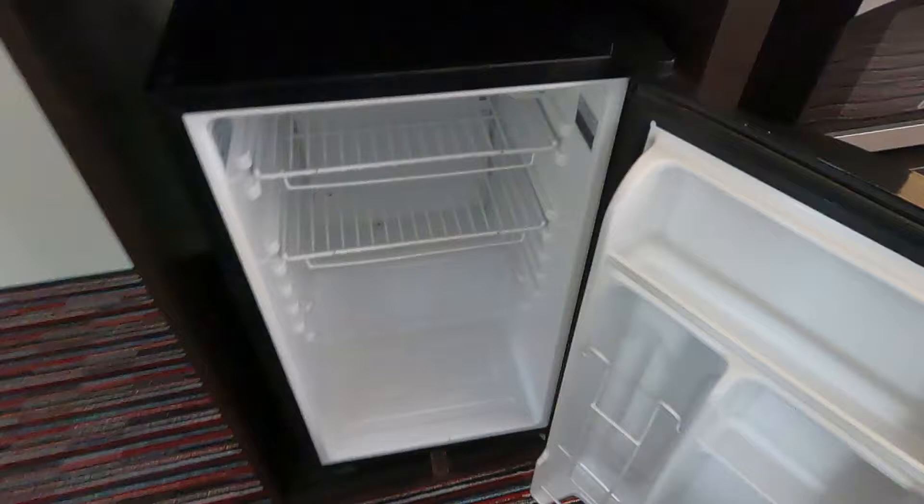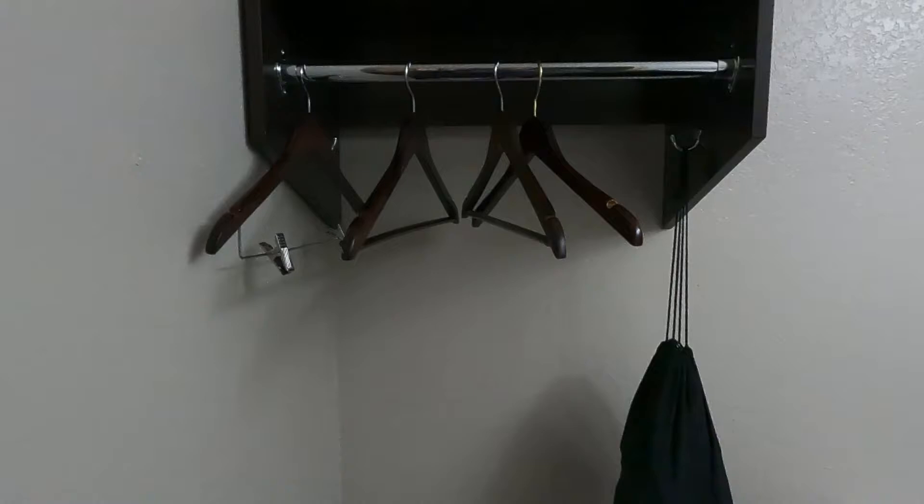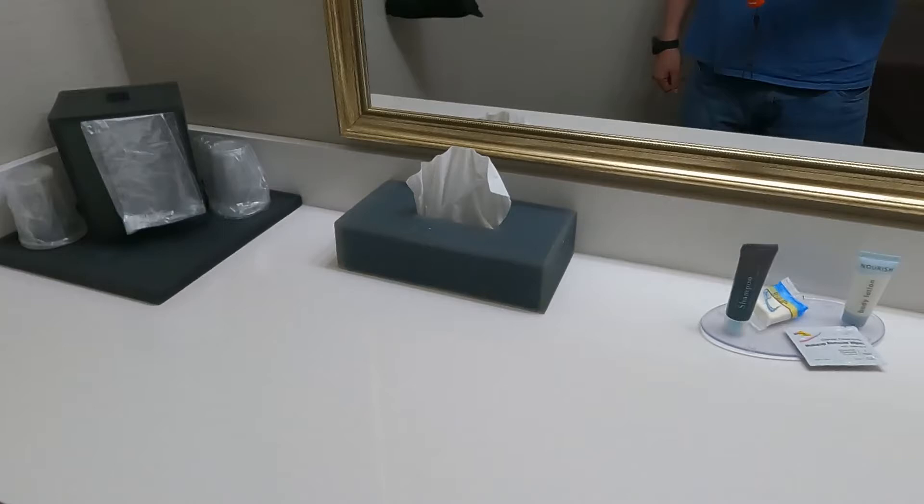Moving on, the bathroom is kind of split up. They have hangers here so you can hang your clothes. Looks like that's a hair dryer — yes, a hair dryer in this bag. Here's an ice bucket and glasses. Some towels underneath. Kleenex. They do give you some amenities: some shampoo, body lotion, makeup remover wipes — which you don't see that too often — and a facial bar.